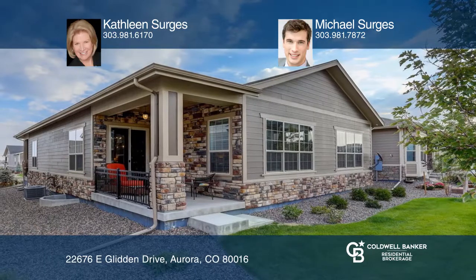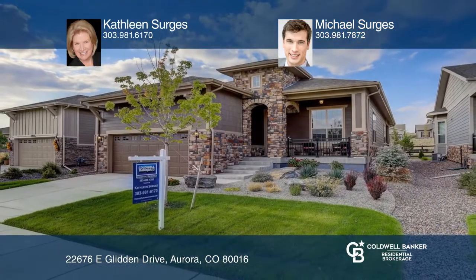Pick up the phone and call Kathleen Sergis and Michael Sergis to schedule a tour today.